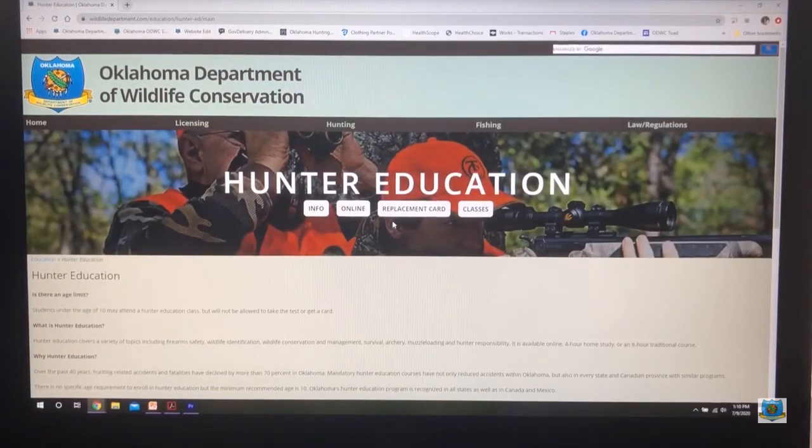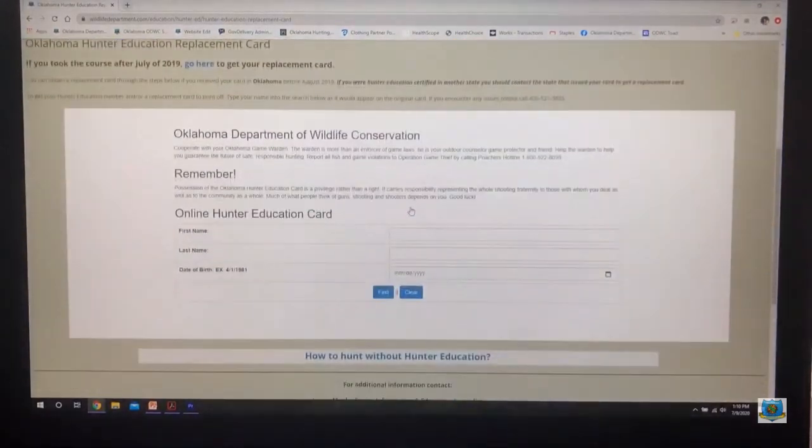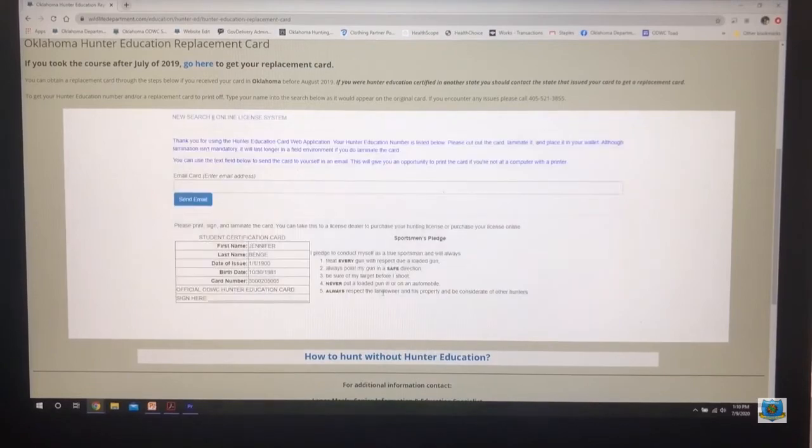If you took the course before July 2019, scroll down the page and enter your first name, last name, and date of birth. If you took the course under a middle name, nickname, or something else, you will need to enter the name you used when taking the course. Select the Find button. You can then print your card, save a screenshot, or email a copy to yourself.